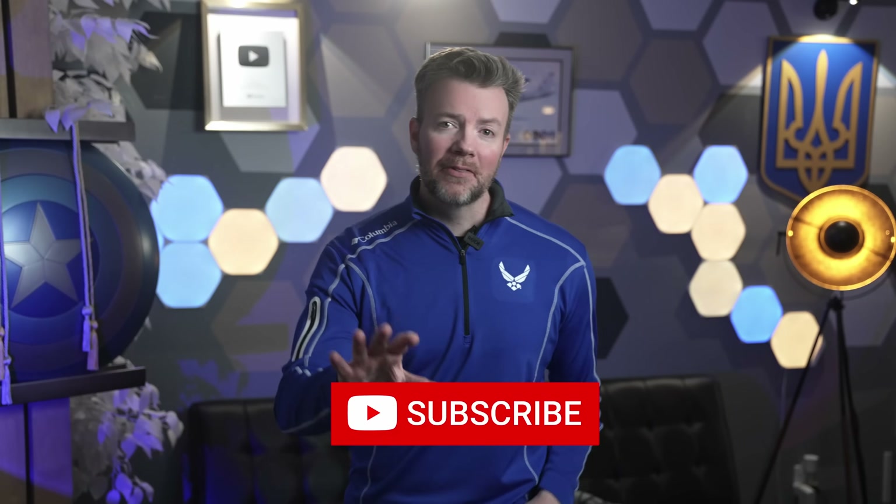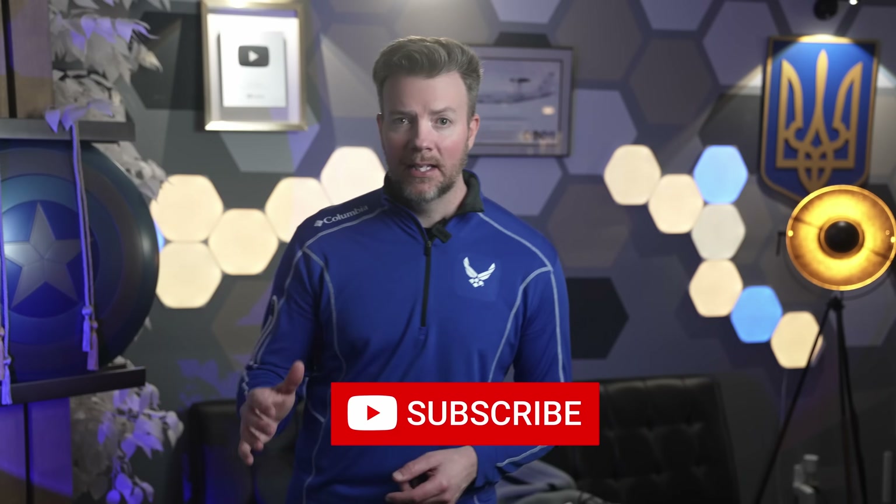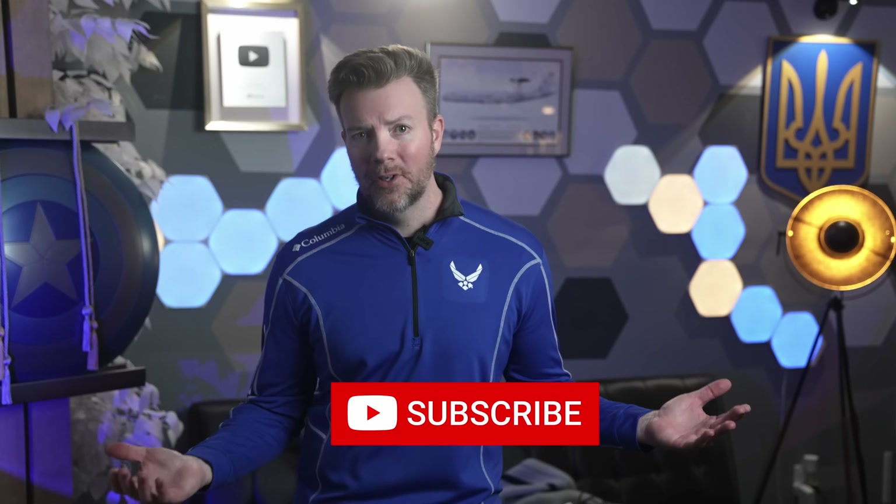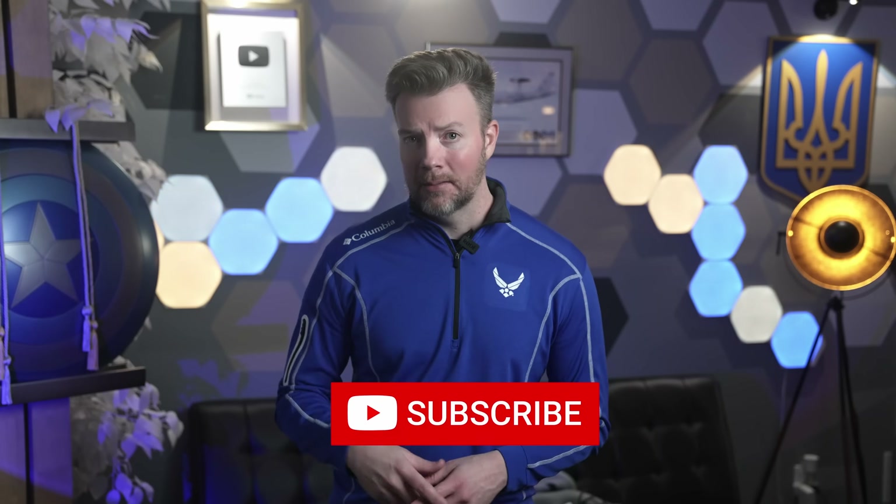That's it for today, my friends. If you love watching Russian drones get deleted with budget-friendly Western ingenuity, make sure you subscribe so you don't miss the next upgrade Ukraine bolts on to something with wings. Thanks, and as always — glory to Ukraine, glory to the heroes, Crimea is Ukraine.